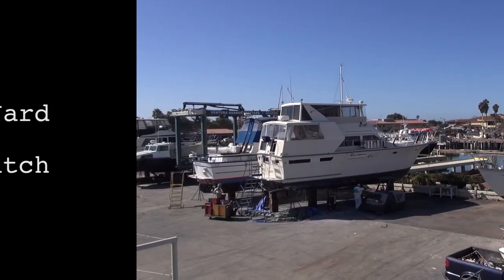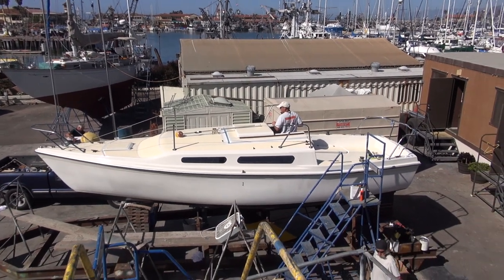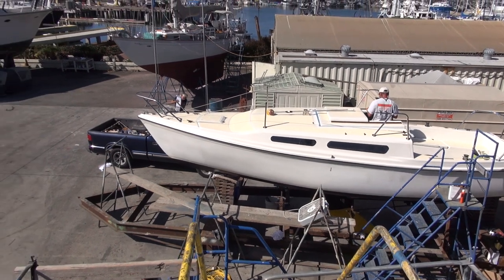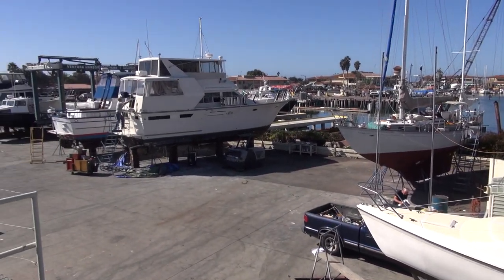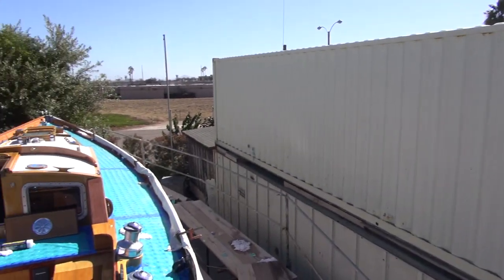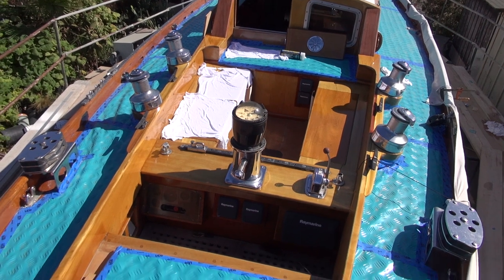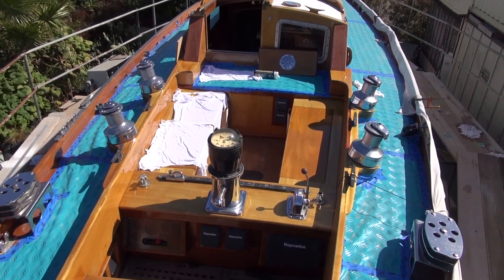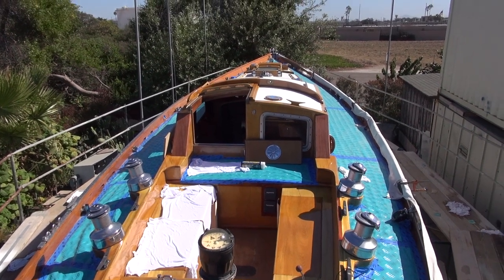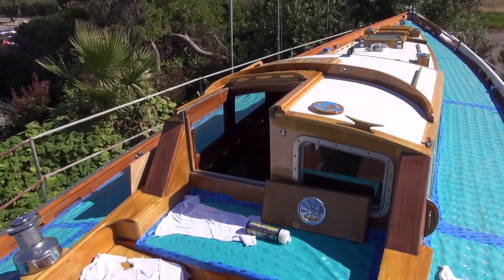All right, here we are at the boatyard. A new boat moved in here — a temporary spot, I'm sure. Busy day. And here she is. I can see a few things have changed; Clint's done some work on the hatch, so that's positive — little details getting taken care of.